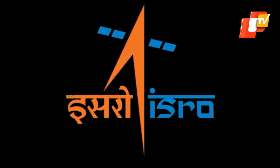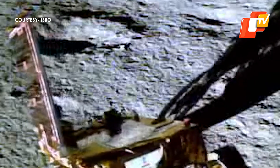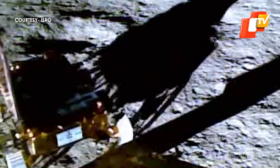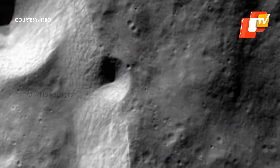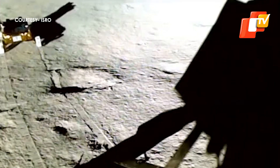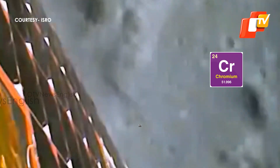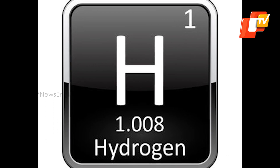The Indian Space Research Organization on Tuesday said its Pragyan rover's laser-induced breakdown spectroscope has confirmed the presence of sulfur in the lunar surface near the South Pole through the first-ever in-situ measurements. The various metals and non-metals found by ISRO through the Chandrayaan-3 spacecraft include aluminum, calcium, iron, chromium, titanium, manganese, silicon, and oxygen. The space agency added that the process to find traces of hydrogen is still underway.